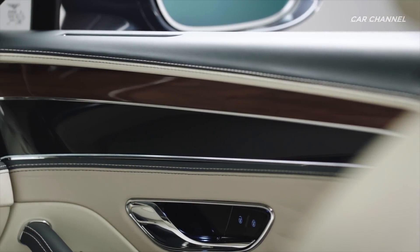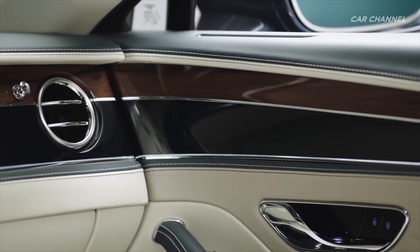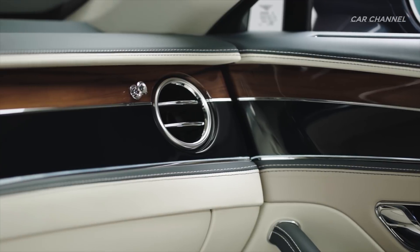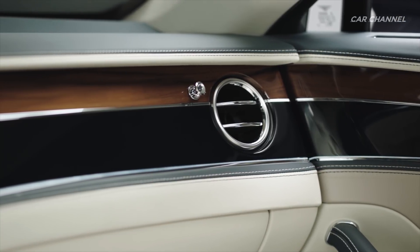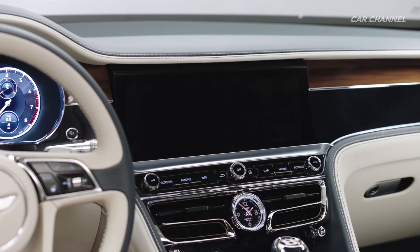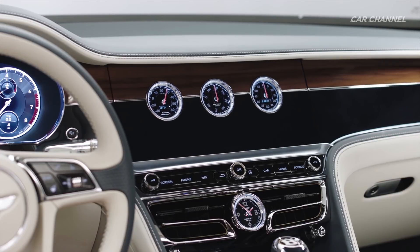A dual veneer finish can also be specified in all veneer types to add an even more bespoke feel to the cabin. The wing theme graphic continues around the interior of the cabin doors, creating an elegant color split and seamless link between the front and rear seats. Mood lighting is newly available as an option, with the choice of seven colors and varying intensities.